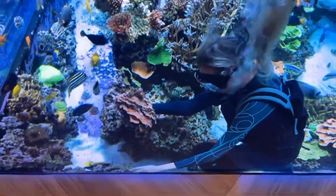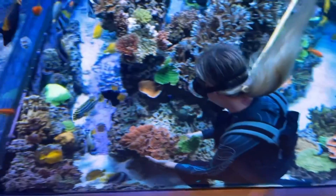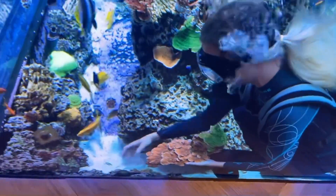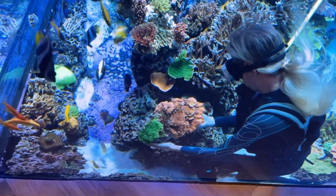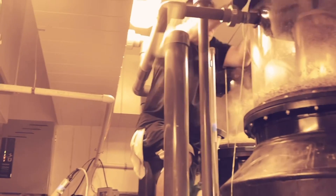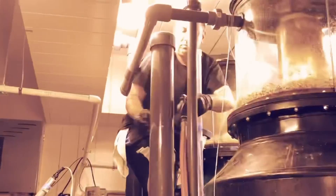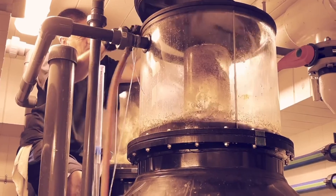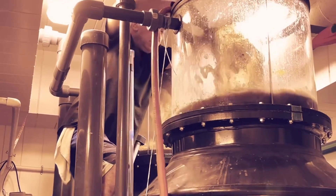We've got some amazing tank updates to walk you through today. We're going to walk you through our new coral quarantine process, and Alexandra, one of our new members, is actually in the tank right now doing some coral inspection and moving some things around. We also have Andrew, who for the first time is going to walk you through the Triton and ICP test results, because now we're fine-tuning the coral parameters for this massive tank.